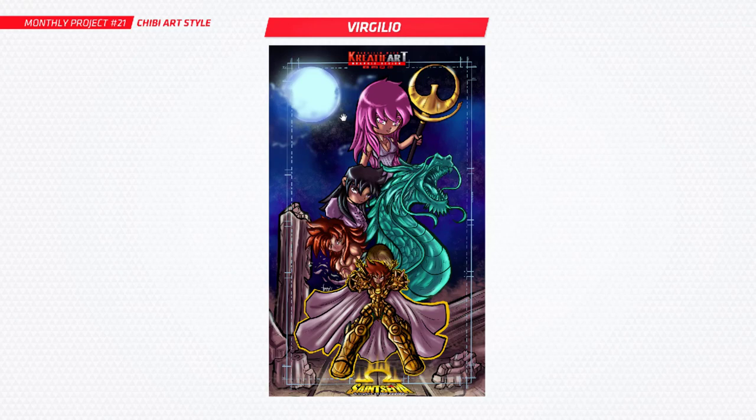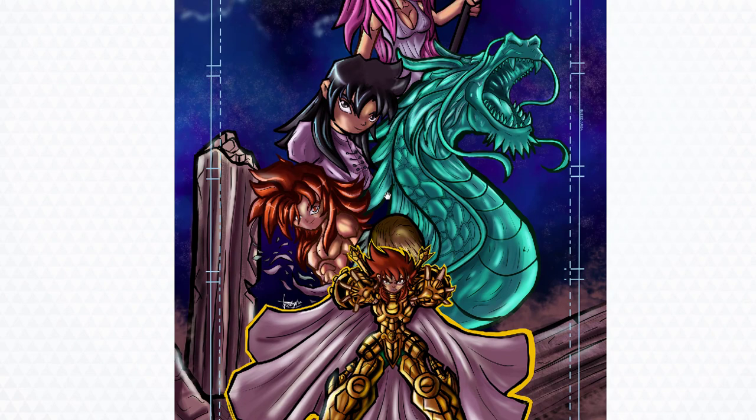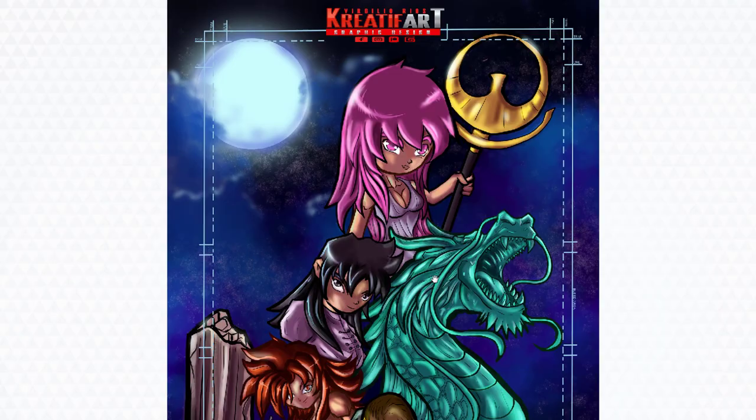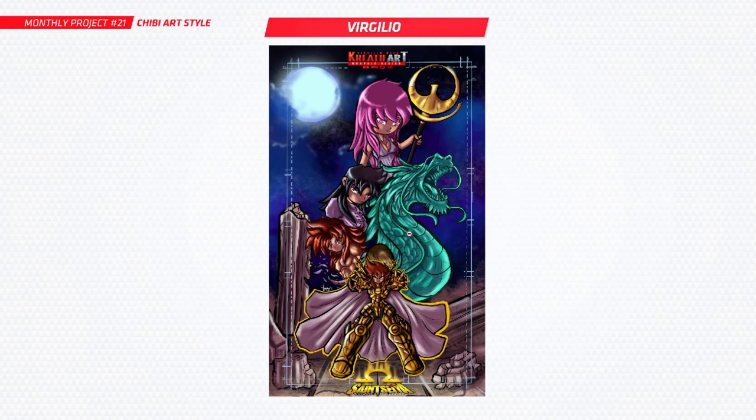Next up is Virgilio — you've got a full piece here, lots of detail going in. Looks like you've had a lot of fun with this. It's nice to see a whole setup here — a full piece in that chibi style. Looking good. I especially like your dragon coming up there, that looks awesome. Really cool to see that.